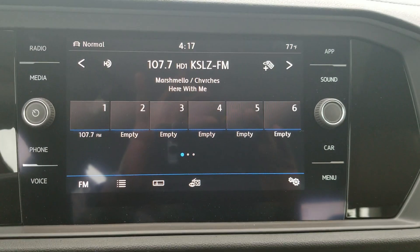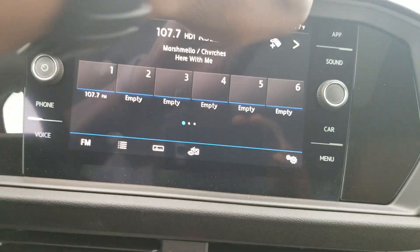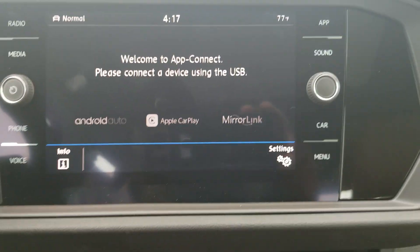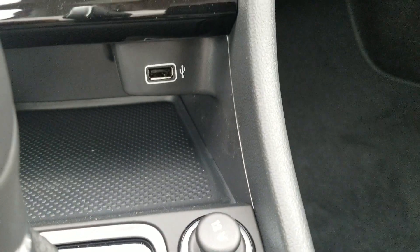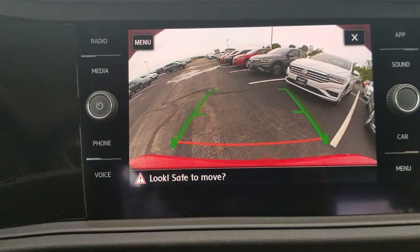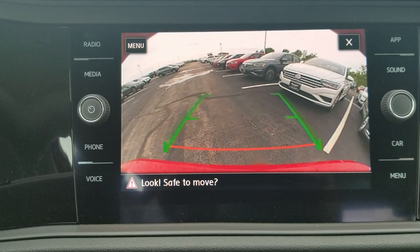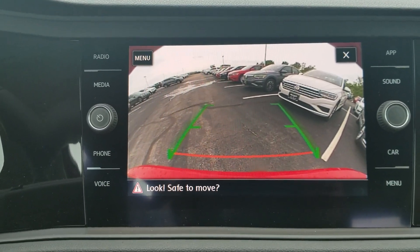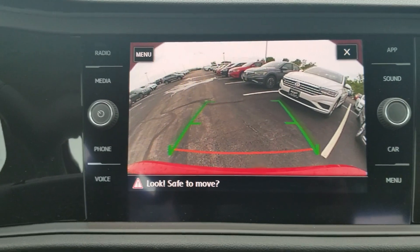The radio is an MIB2 radio which comes with app connect, allowing you to do Android Auto, Apple CarPlay, or MirrorLink using that USB port. You also have a backup camera — it's standard. It is a static camera, so it doesn't show trajectory steering. You just have the straight green lines and the red line that signifies where your bumper is.